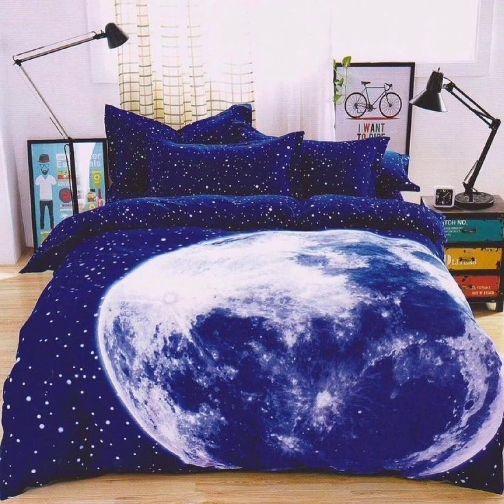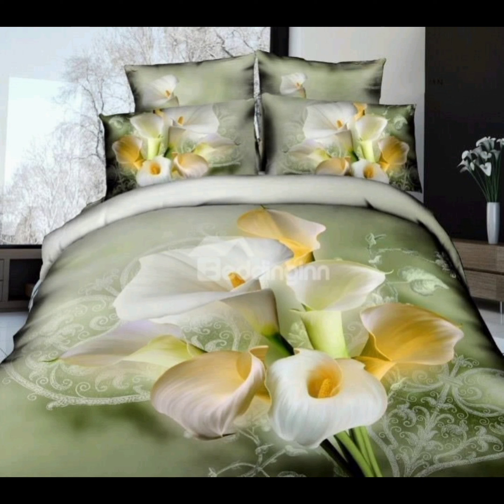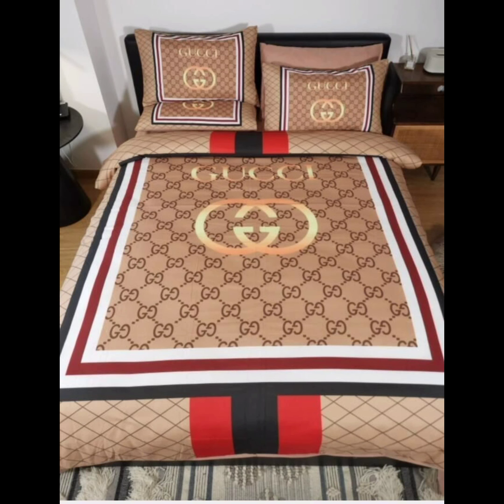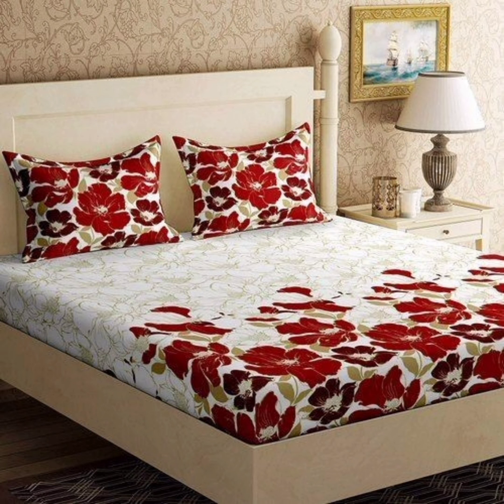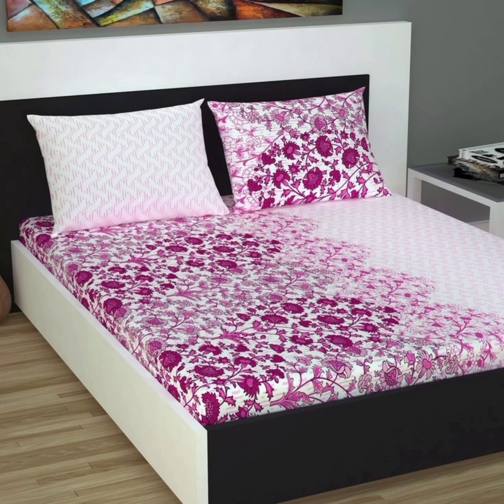Boho chic: for those with a free-spirited and eclectic style, bohemian-inspired bed sheets are the way to go. These designs often feature vibrant colors, intricate patterns, and a mix of cultural influences. They create a relaxed, inviting atmosphere that's perfect for lounging and daydreaming.